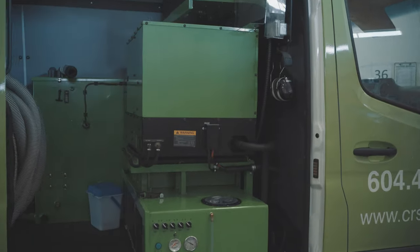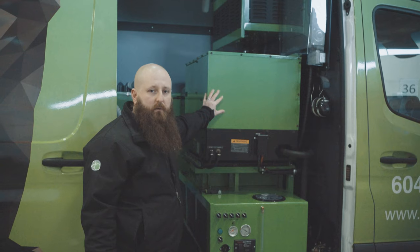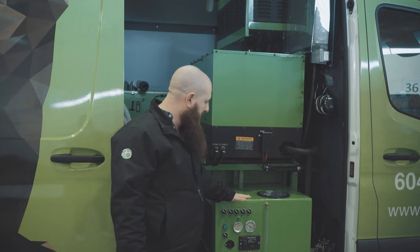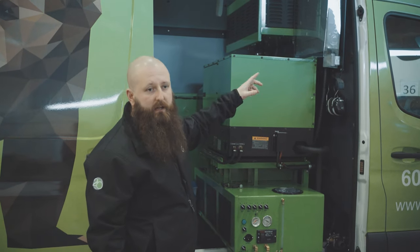This unit here is your standard 12 kilowatt Cummins generator — anybody can buy off the shelf. The green machine, the green vac box up top, is all built custom in-house here at CRS.